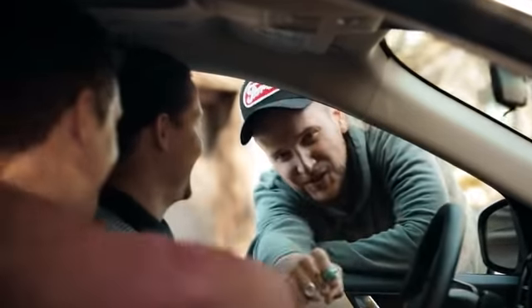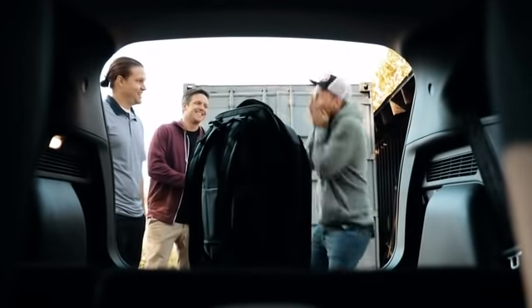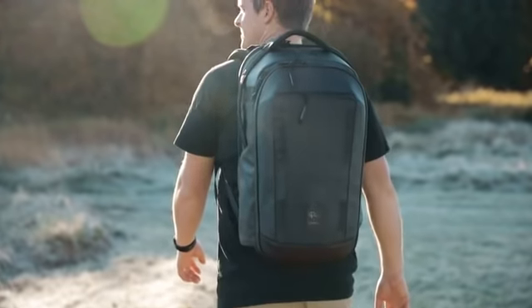When Peter approached us, we realized he didn't just want to create a camera bag — he wanted a full travel system. And here at Nomadic, that's what we do best. But we didn't just create this bag for Peter. We also designed it to work perfectly for anyone with a camera for any adventure.